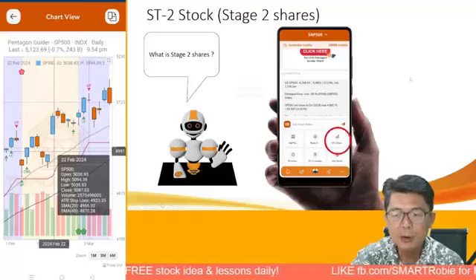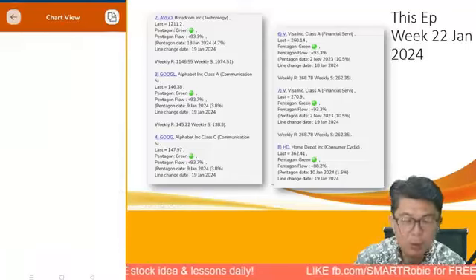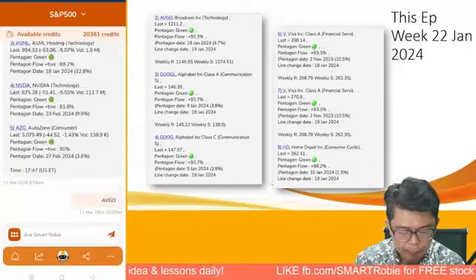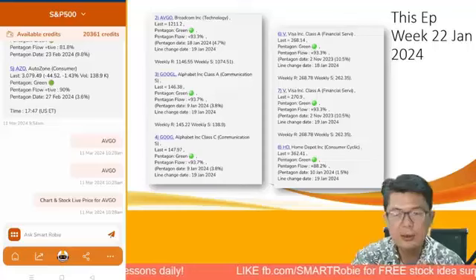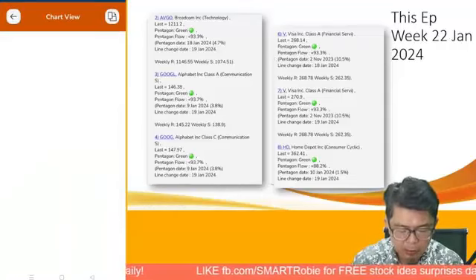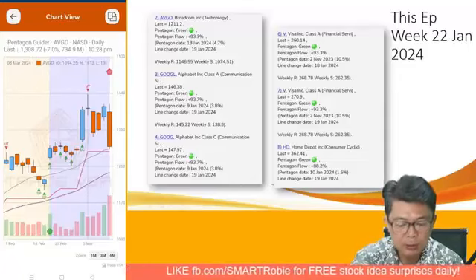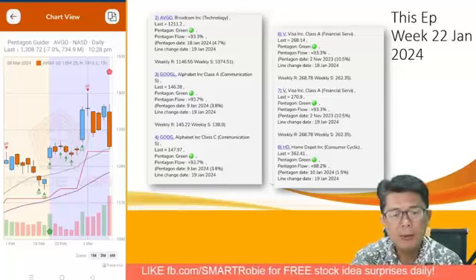Looking at Stage 2 shares from our last episode on 22nd January — Broadcom (AVGO) was at 1,211 then. Let's look at the stock chart: it's now at 1,300 — that's gone up by about 8%. No doubt there was a reversal last week, but since the green pentagon from 1,211 to 1,300 it has now turned red pentagon, which is what our tool gives you as an overall signal.